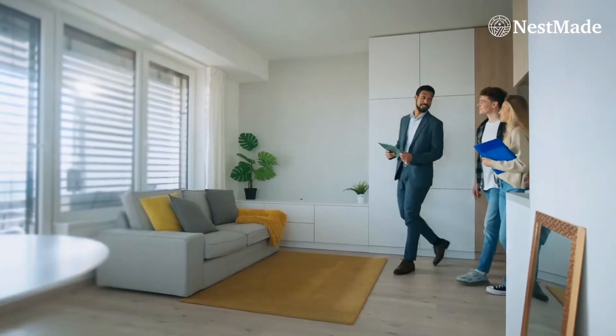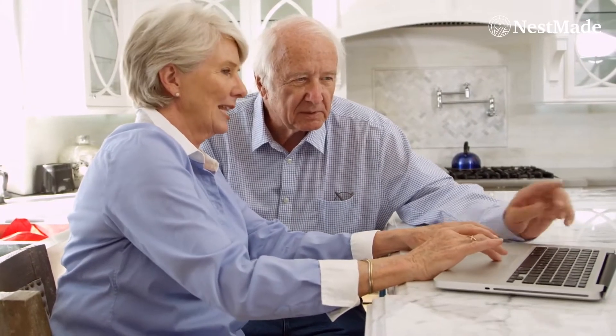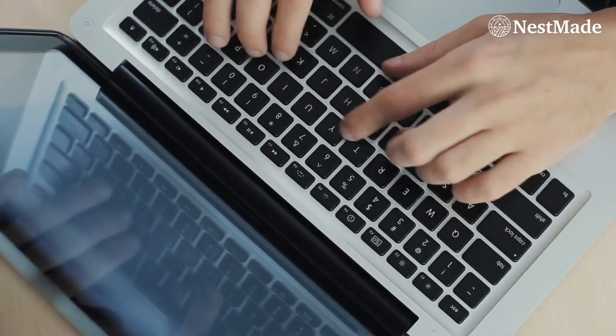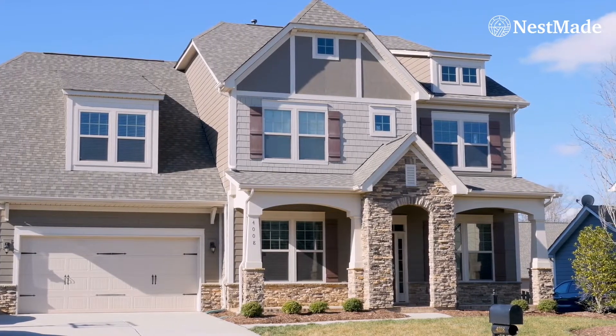Sounds like a lot of people can benefit from this. Tell us who can benefit from a 2-1 buydown? Actually, everybody can. Buyers can, and even sellers can. If sellers promote this in their listings, their listing will probably attract more buyers because they can help buyers with their payment for the first two years. We're now in a buyer's market, so as a seller trying to sell your house, this is one of the ways you can put it in your MLS — have something that says the seller is willing to pay for the 2-1 buydown. It's a great way to promote your house.